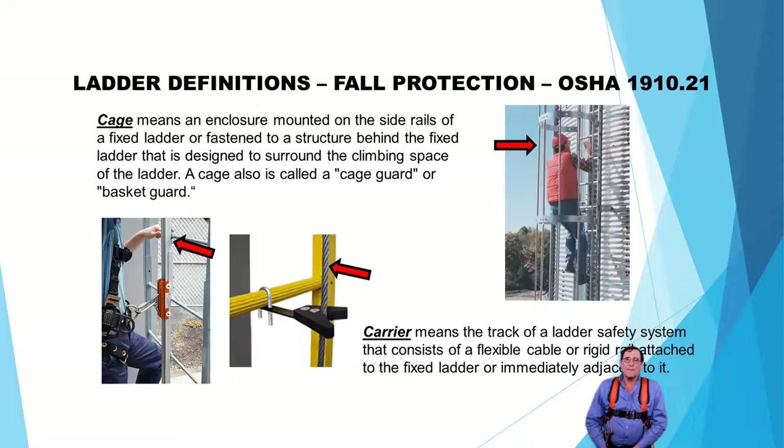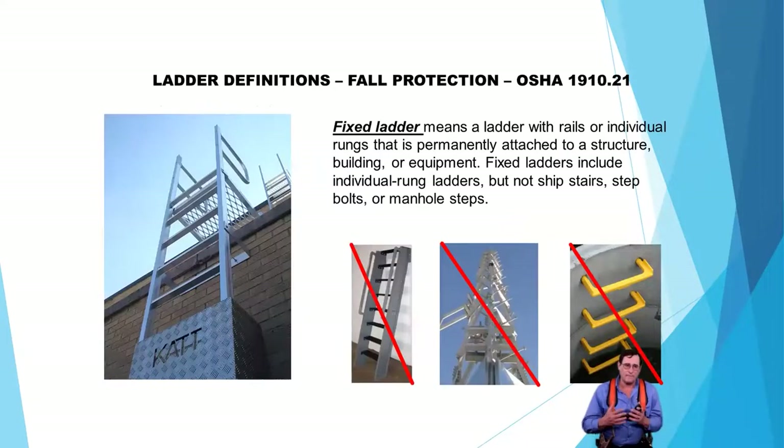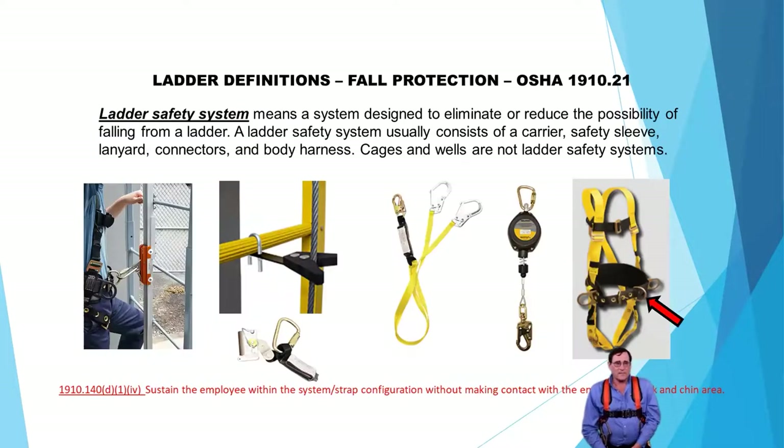Let's talk about some definitions. The cage or well — that's the picture on the right-hand side, seen on everything from silos to the sides of buildings. The carrier is your track or cable that your trolley rides on, or your rope grab or cable grab system. A fixed ladder is attached permanently to a fixed structure. A ship's ladder, going up a radio antenna tower with rungs, or manhole steps inside a manhole are not included in this standard. The ladder climbing system includes a trolley, cable grab system, lanyards, retractable lifelines, and a full-body harness.